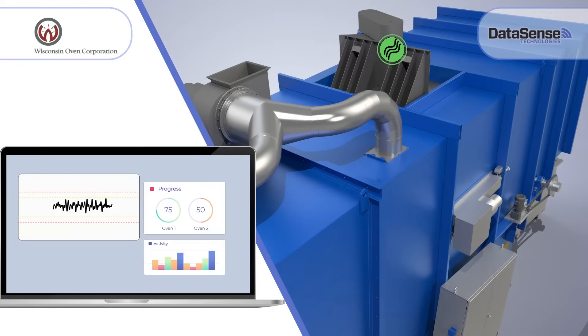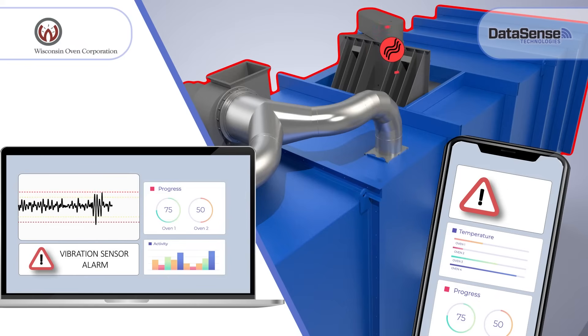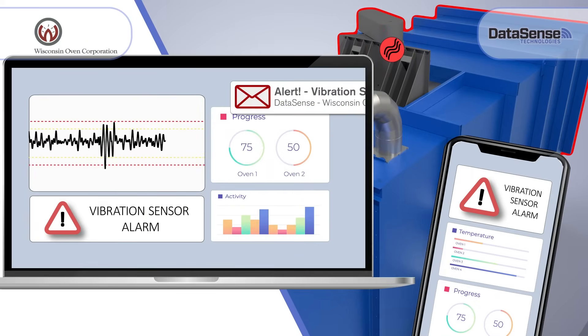Immediate alerts allow plant managers to predict equipment failures. When an established threshold is exceeded, Datasense automatically alerts personnel to the issue. Alerts are received through text and email.